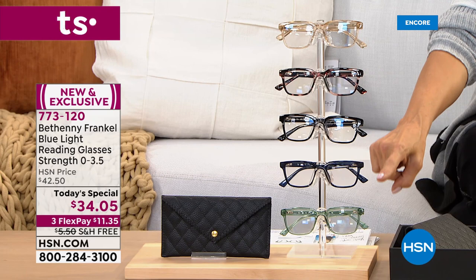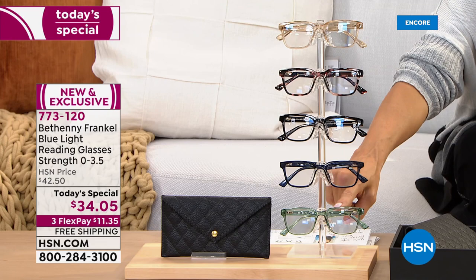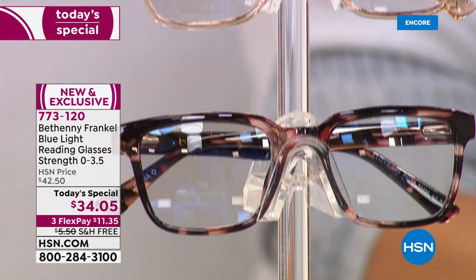We have nude, tortoise, black, blue, and green. We do go to 3.5 magnification. So think about this: if right now you're a 2.0, it won't be long before you're going to be a 2.5.